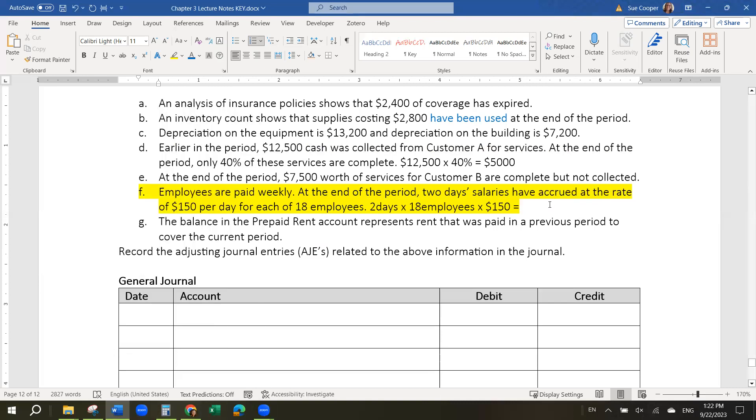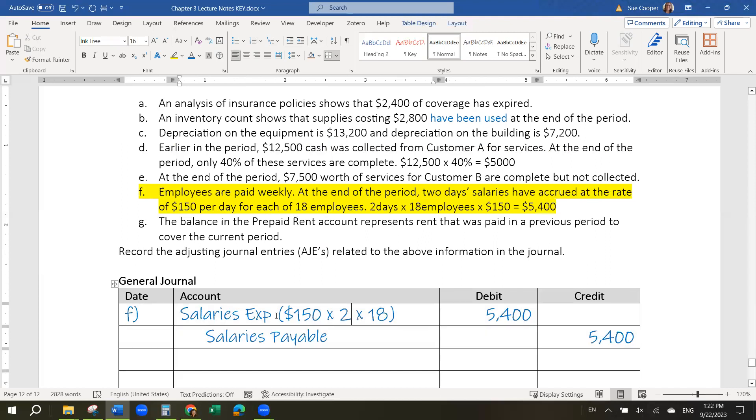That's how much wages expense we have incurred for those two days. So we need to record a salaries expense — because the scenario says salaries — as the debit, and then salaries payable as the credit. This is for the end of the month. Then at the end of the week, three days later during the next month, we'll pay that off and cancel it out.